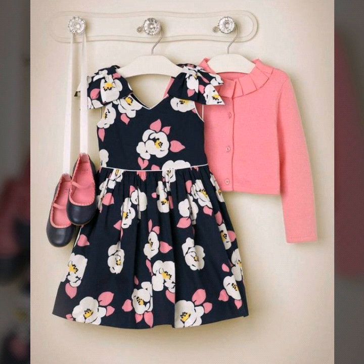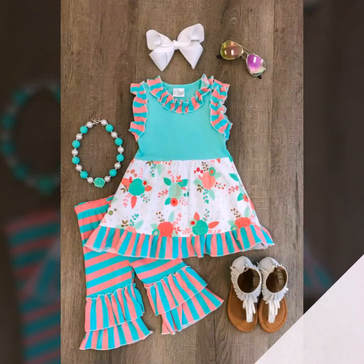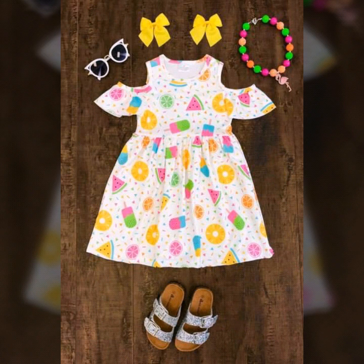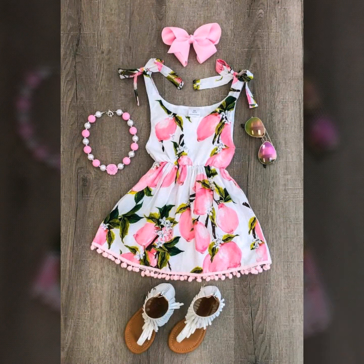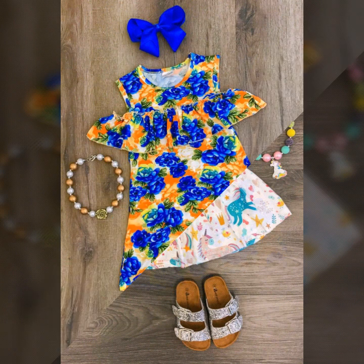Embroidered dresses will also be available, along with all types of women's evening wear dressy design ideas and cotton summer dresses ideas. If you want to purchase any of these, you can buy online from NewChic, eBay, and Etsy.